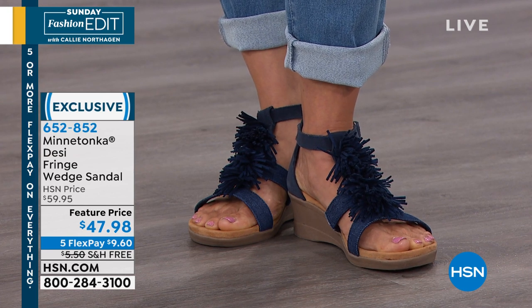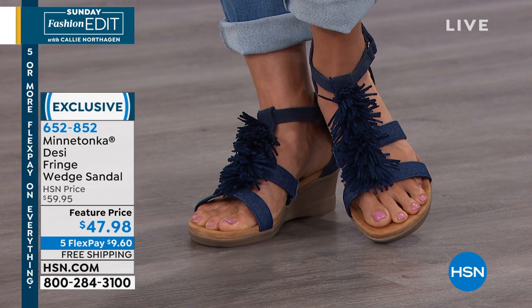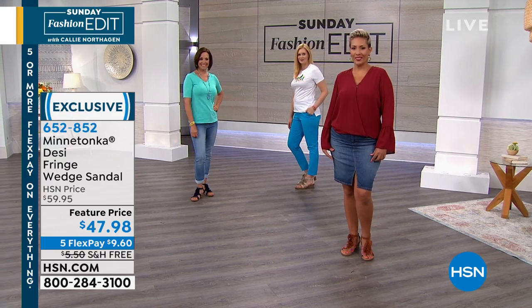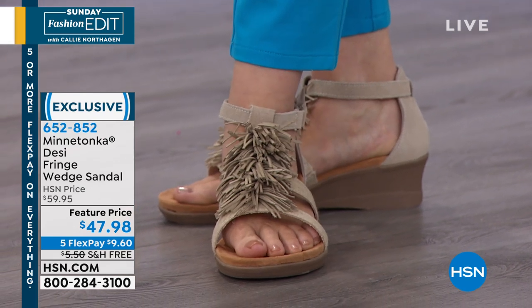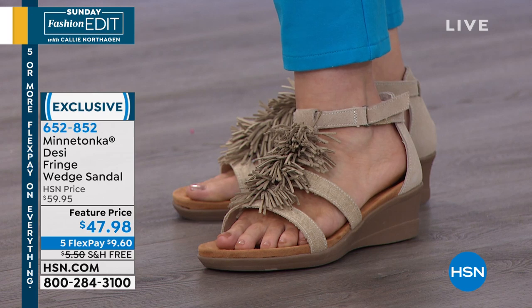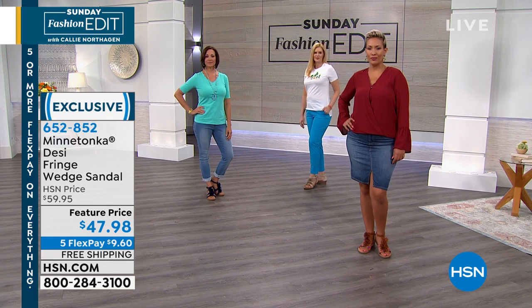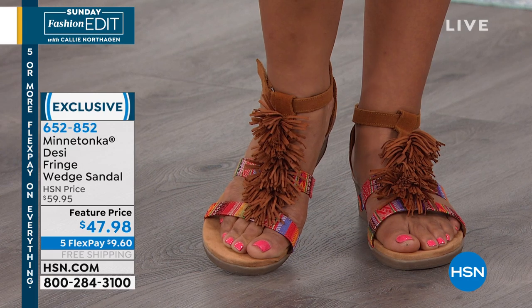There's one thing to have a cute little strappy sandal, but look at that fringe — that is jewelry for your feet. It moves. We don't have it in a size five — I apologize. There are other styles on HSN.com that do go down to a five, and some wedges as well. We try to bring the full range, but we can't always get there.